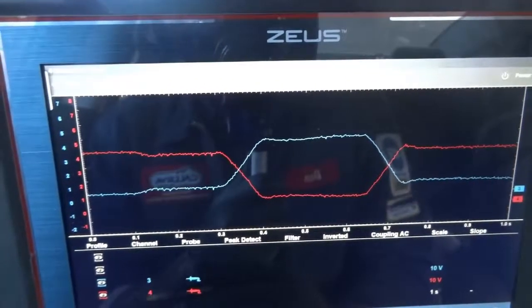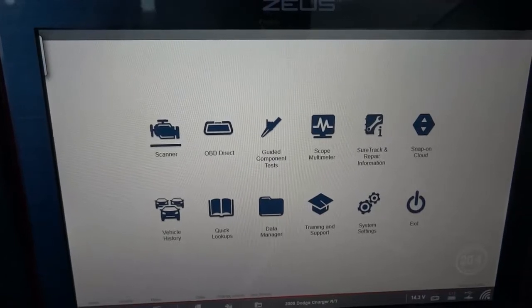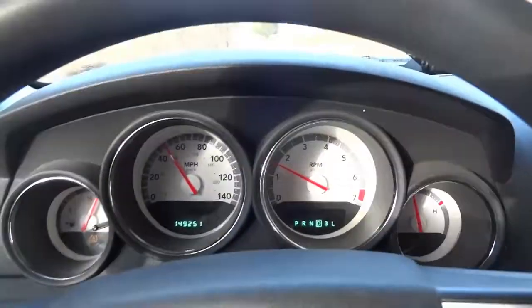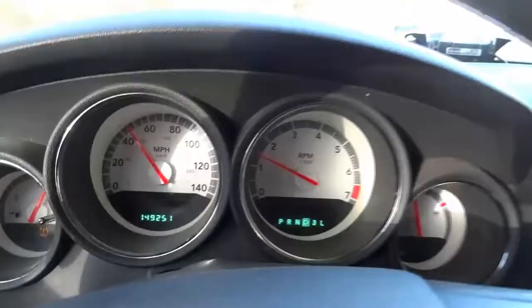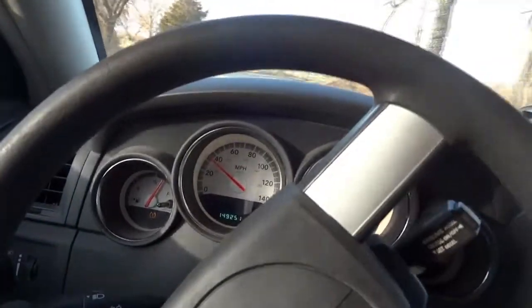Let's back out and check the scan tool one more time — no trouble codes in memory. Let's take this car for a spin. We're driving the vehicle — it drives well and has power. I've been driving for almost 15 minutes now and our throttle body light didn't come on. The vehicle drives well and everything feels good. I feel comfortable giving this car back to the customer.